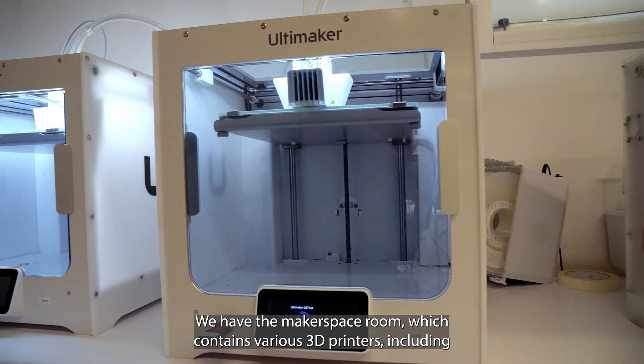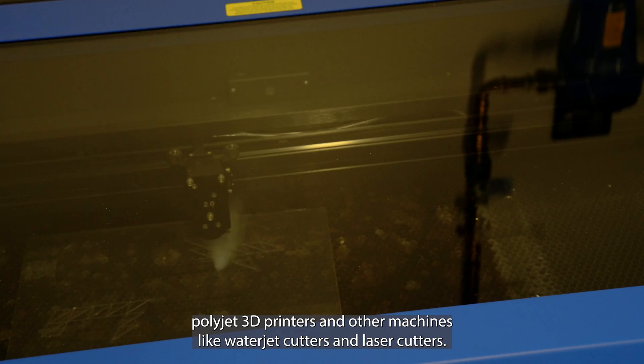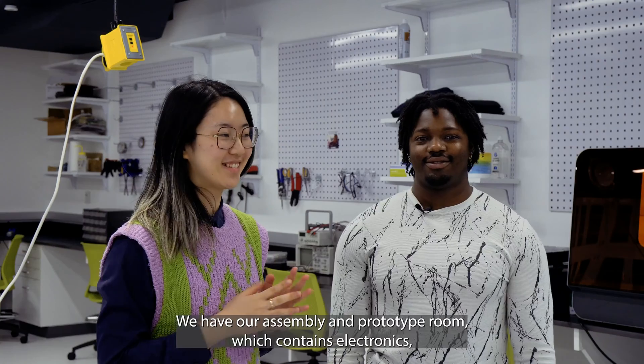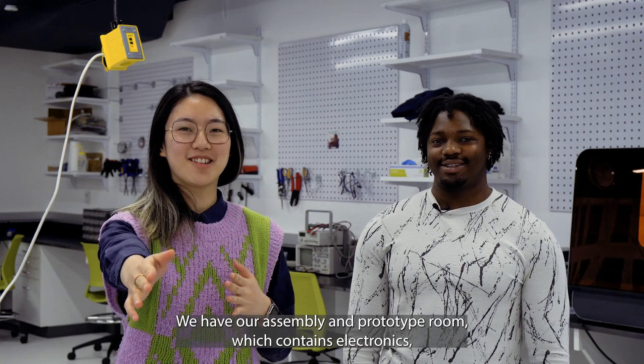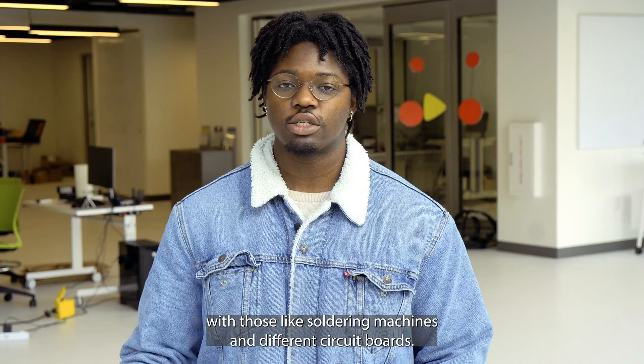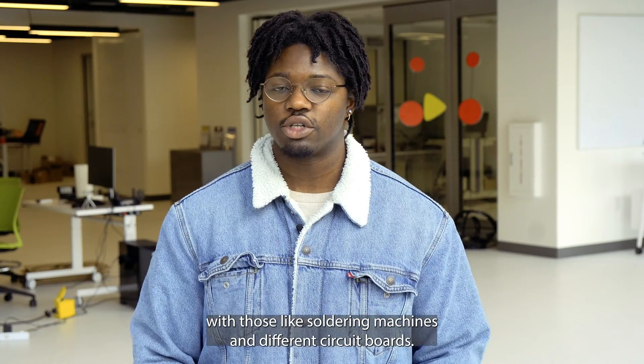We have the makerspace room which contains various 3D printers including polyjet 3D printers, and other machines like waterjet cutters and laser cutters. We also have our assembly and prototype room which contains electronics and different equipment like soldering machines and different circuit boards.